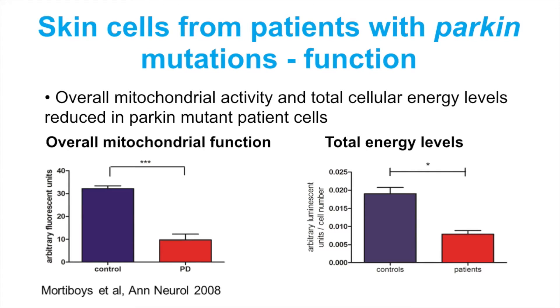This graph on the left shows a reading of just overall function of the mitochondria. The blue bar is skin cells from controls, and the red bar is skin cells from people with Parkinson's due to the Parkin mutation. So there's quite a big reduction in overall mitochondrial function.